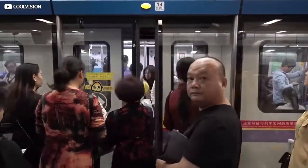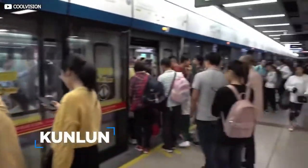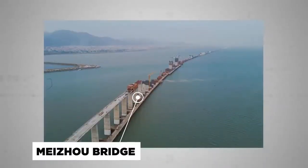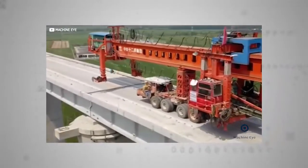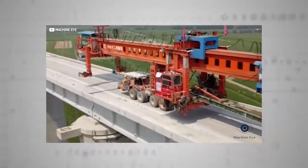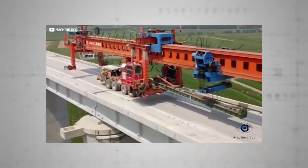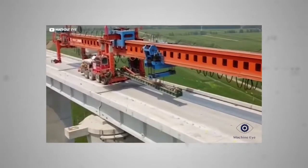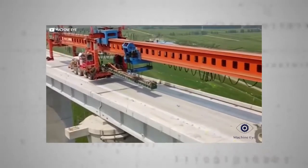A similar, even bigger cousin of the Iron Monster, known as Kunlun, is currently building the colossal 9.1-mile Meizhou Bay Bridge in China's southeast. Kunlun is capable of shifting vast 40-metre-long, 1,000-ton box girders. The sheer heft of these almighty machines makes them significantly heavier than any train the viaducts will ever be expected to carry, which is probably quite reassuring from a safety point of view.